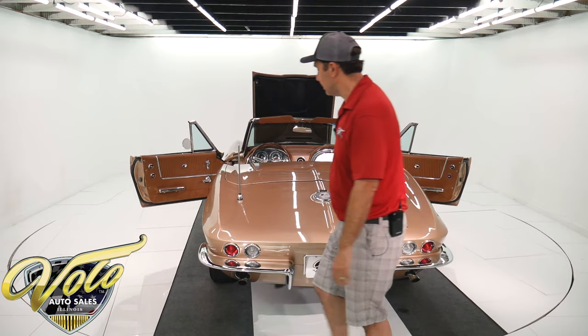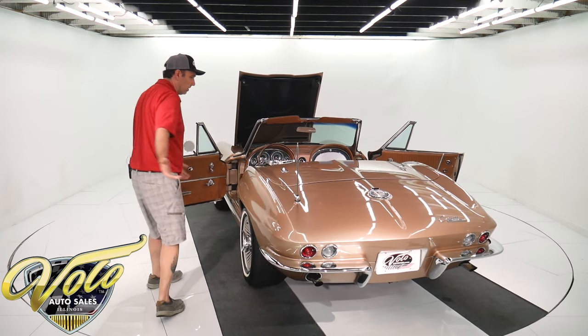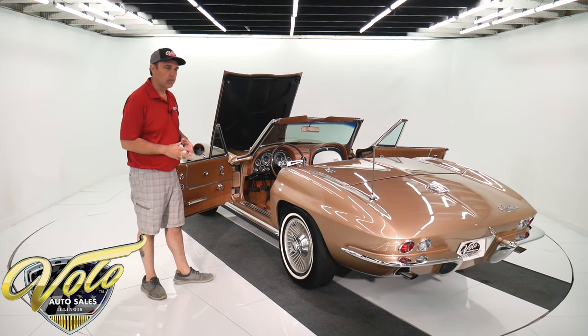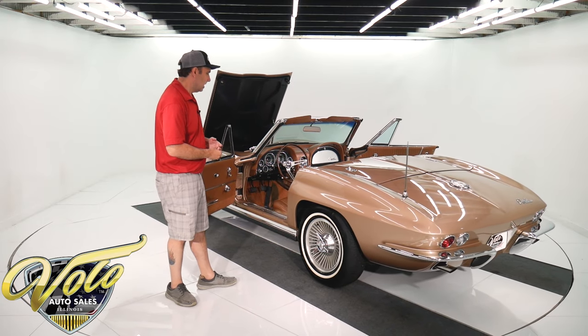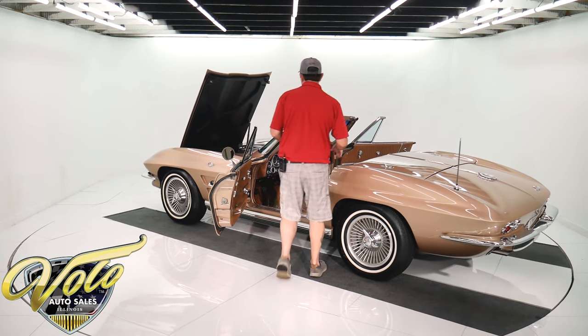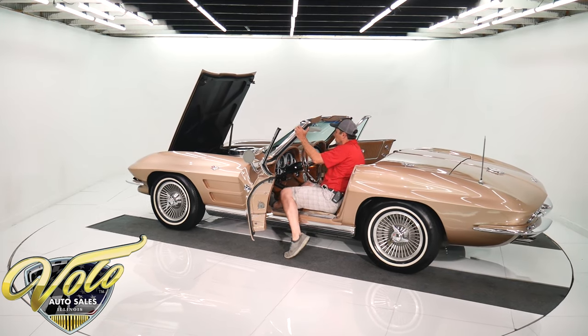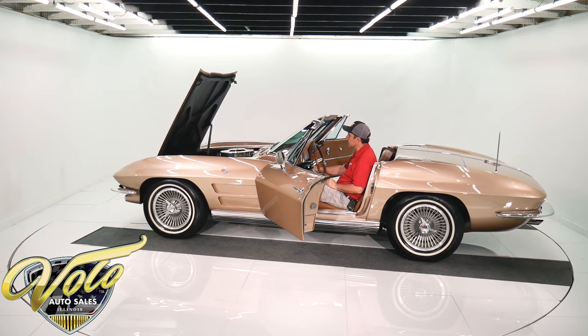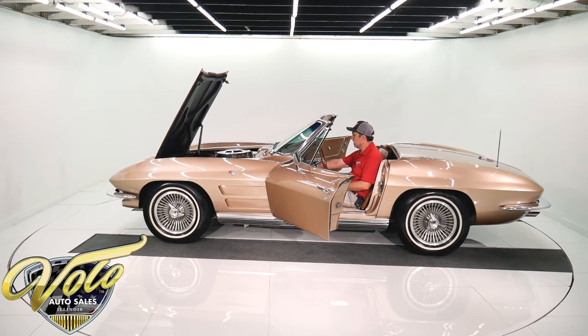Functions really well. The fiberglass floors are raw — they're not painted over. We have pictures on our website underneath the car. It's a 3.36 posi rear end; it's the original rear end for the car. The high horsepower engine revs higher, so it's got a 6500 redline tach — that's correct.